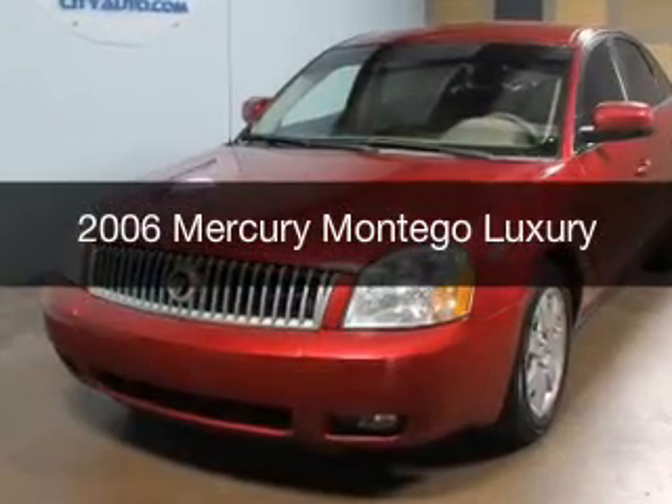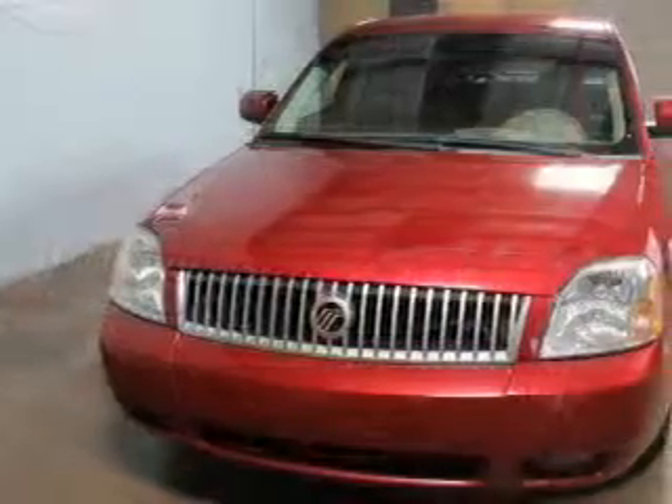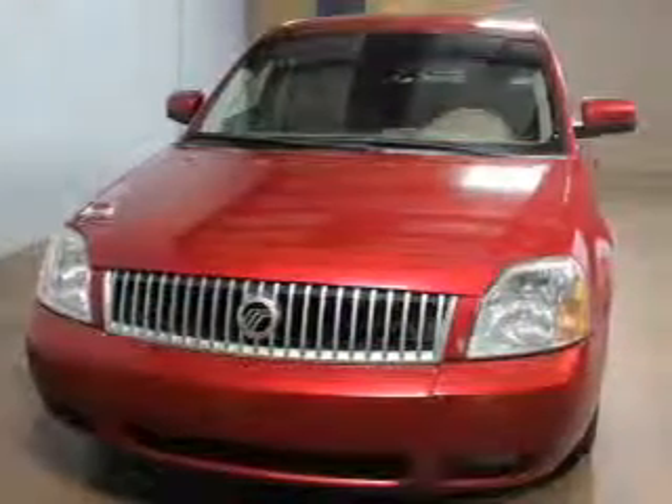This is a used 2006 Mercury Montego, powered by front-wheel drive, a 3-liter, 6-cylinder engine, and a 6-speed automatic transmission.